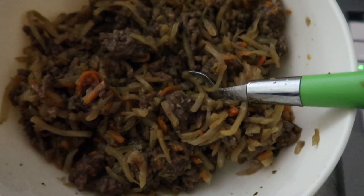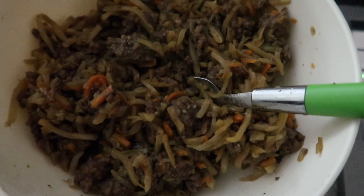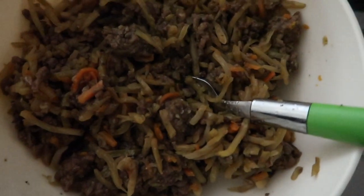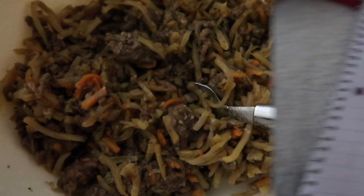I just made up a bowl of egg roll in a bowl and topped it with Primal Kitchen sesame ginger sauce — I've shown that on here a bunch of times. I'm doing some work on the computer so I'm eating dinner while I work.